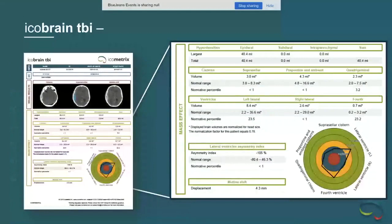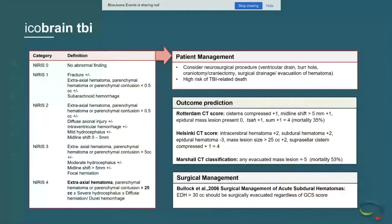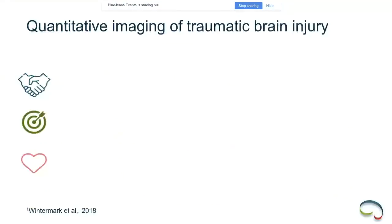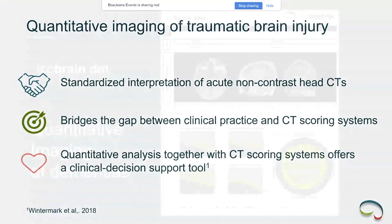Literature suggests we can visually detect a change in ventricle size only beyond 20% — these tools are very helpful in guiding surgeons in intervening in these cases. They quantify and describe the key findings important to TBI scoring systems. With these scores, you can direct patient management. In another epidural hematoma case, the tool shows effacement of extra axial space caused by mass effect, which can drive CT scoring and clinical management.